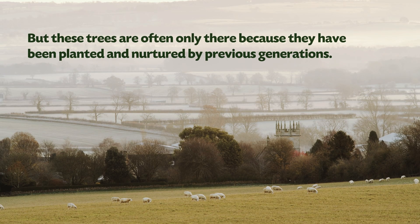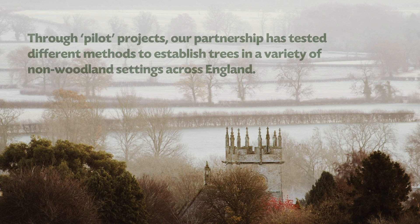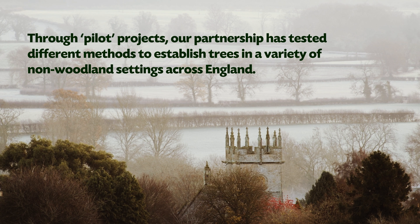But these trees are often only there because they have been planted and nurtured by previous generations. We need more trees growing in these spaces so that our children and grandchildren can enjoy them too.